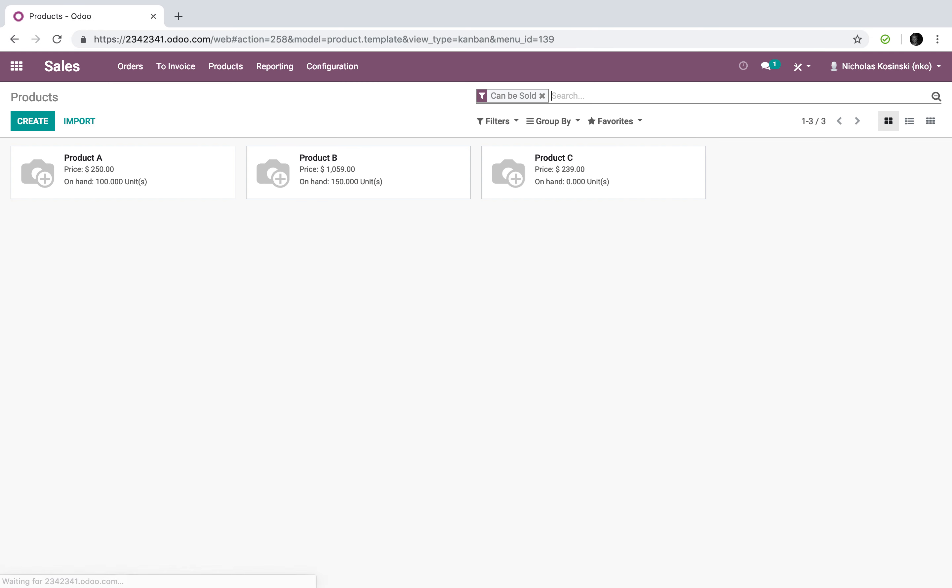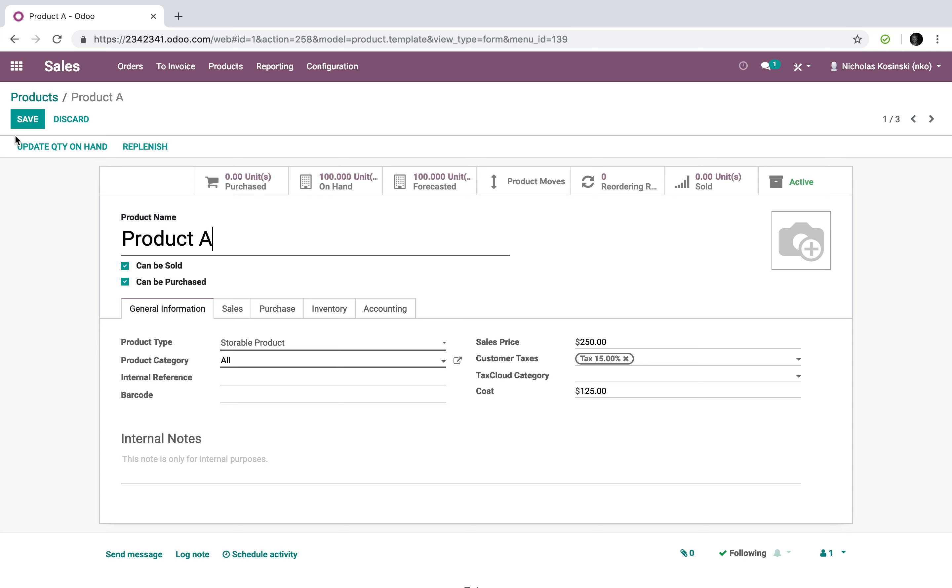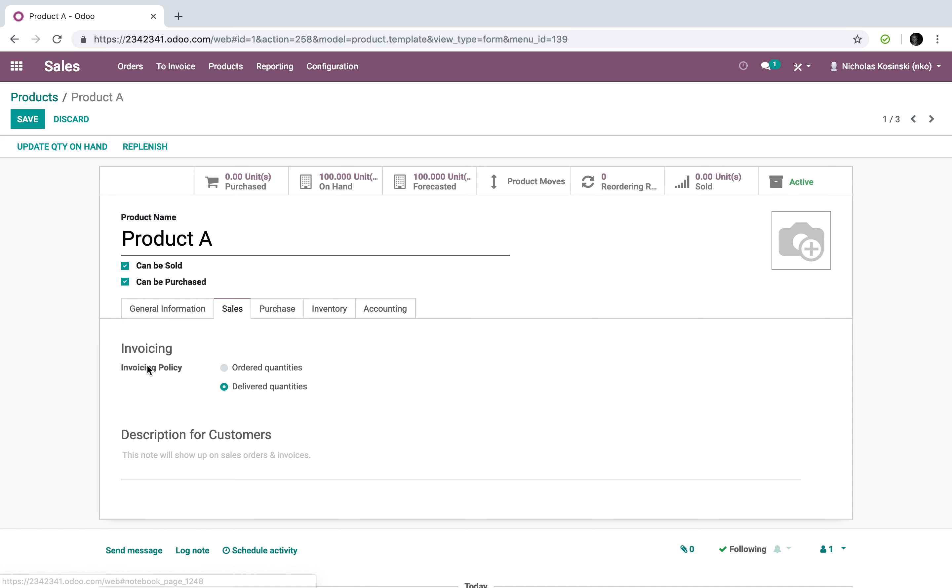The first thing you want to do is go to your product record and look at your products. Whichever product you want to wait to invoice until it's been delivered, you want to set on the sales record the invoicing policy to 'delivered quantities.' What that will do is every time you sell that product, Odoo will not prompt you to invoice that product until it's shipped and the delivery order has been validated. In this example, I have that set for products A, B, and C.